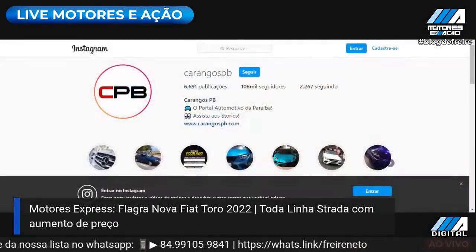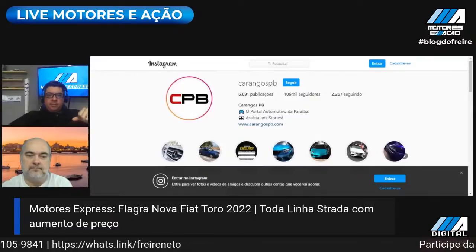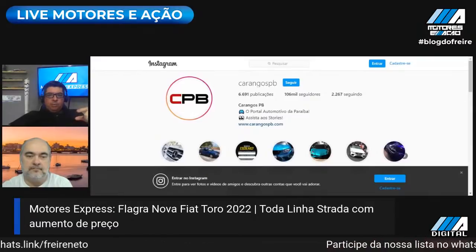Quem quiser procurar, é só procurar Fiat Strada Fábrica Betim, que vai encontrar. Depois eu boto o link aqui também, o card, depois do vídeo. Mas antes da gente falar de Firefly motor e de Strada, pra finalizar aqui o Express, eu queria mostrar aqui o Instagram do nosso parceiro, do Carangos PB, que nos cedeu as imagens. Carangos PB.